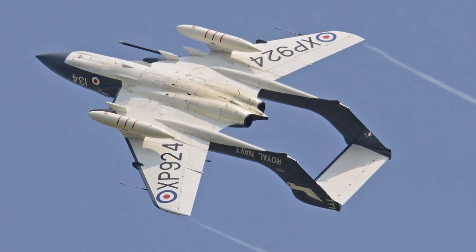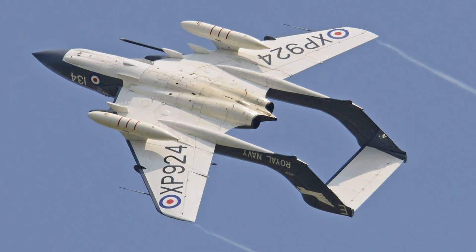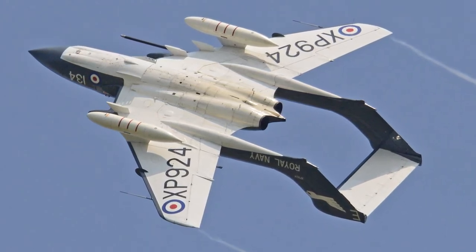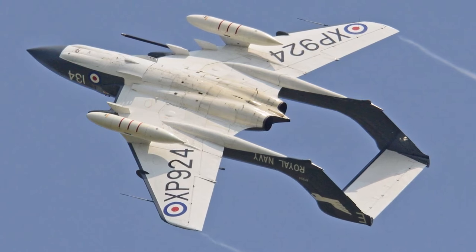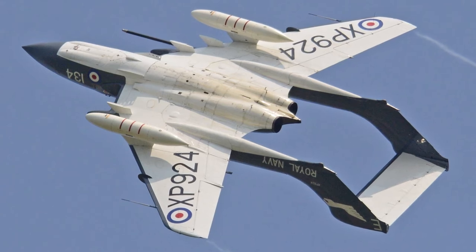In 1946, the British Admiralty issued requirements for a jet-powered, all-weather, radar-equipped fighter. Discussions were held with de Havilland Aircraft Company, and it became clear that a crew of two would be needed to fly the fighter, as well as to operate the radar and navigation equipment.